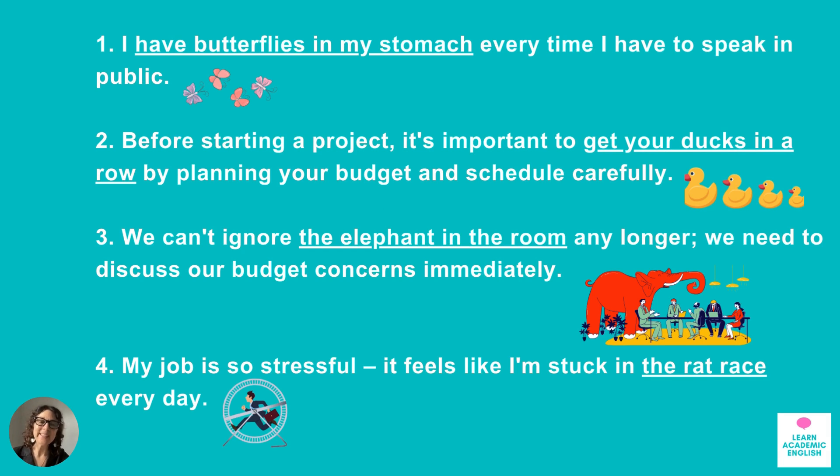Okay, when you're ready, let's check the answers. Number one: I have butterflies in my stomach every time I have to speak in public. Number two: before starting a project, it's important to get your ducks in a row by planning your budget and schedule carefully. Number three: we can't ignore the elephant in the room any longer — we need to discuss our budget concerns immediately. Number four: my job is so stressful, it feels like I'm stuck in the rat race every day.